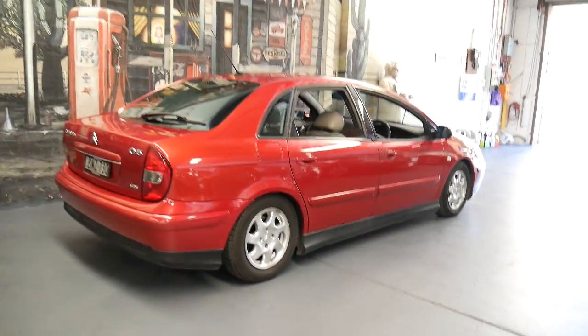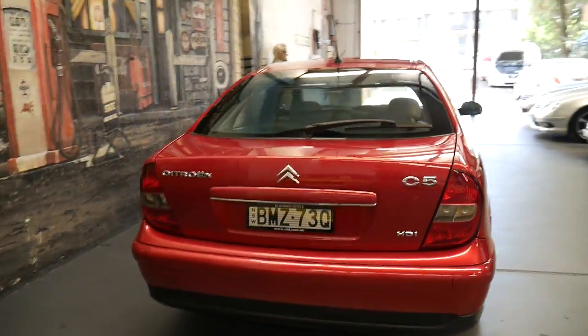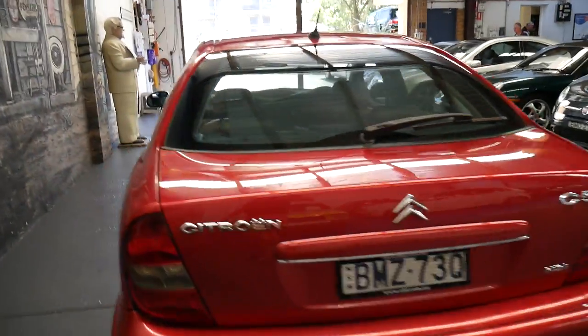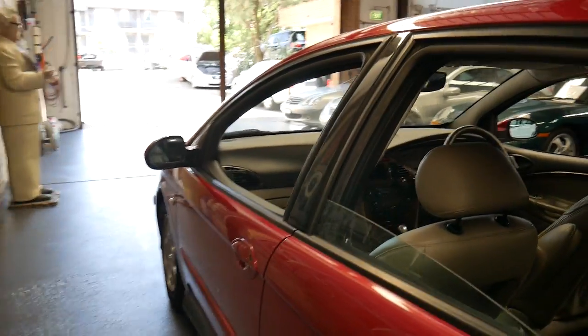It does have rear parking sensors, the back seats fold down, and I think it would make a great car whether it's for country driving, getting around town, or even as a first car.